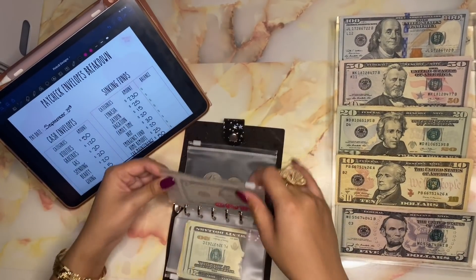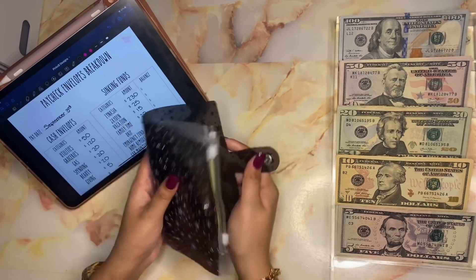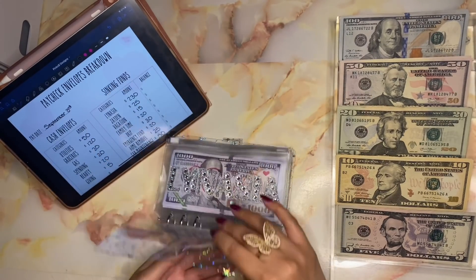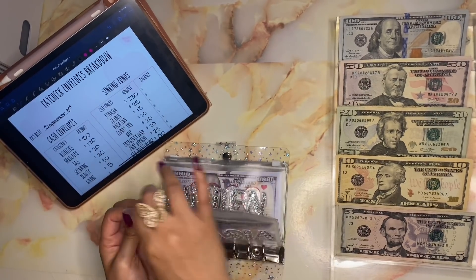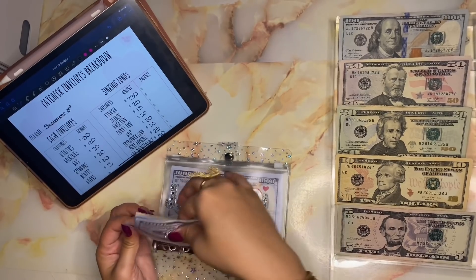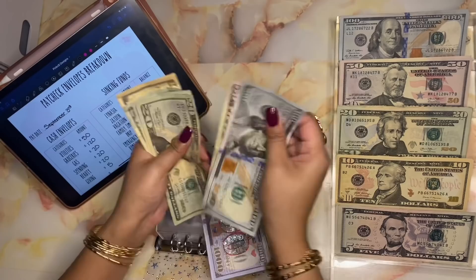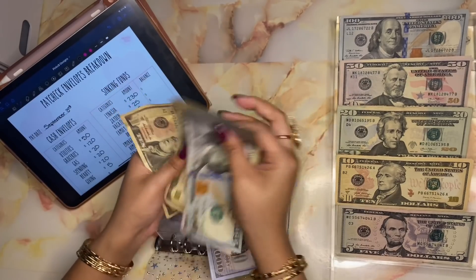Alright, so on to our sinking funds. We are stuffing in Lanaysia's birthday money, so that is two hundred and thirty dollars — one fifty, seventy, ninety, two ten, two twenty, two thirty.